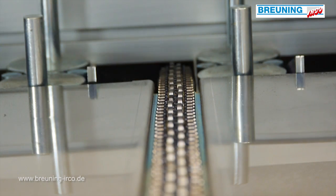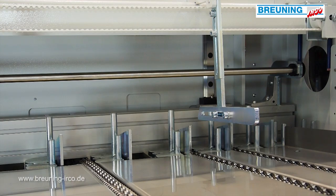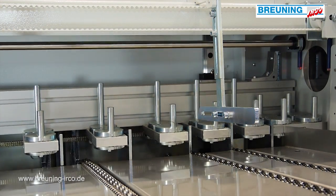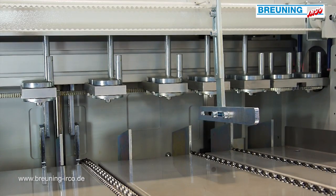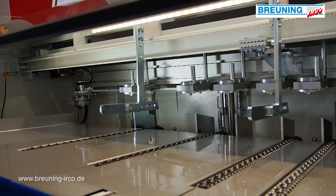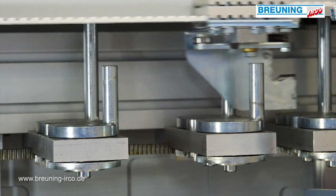The feed of the bar is executed in two steps. The material is being steadily pushed into the spindle filler tube inside the lathe by the short pusher. Then the pusher takes over and positions the bar step by step within the clamping device.